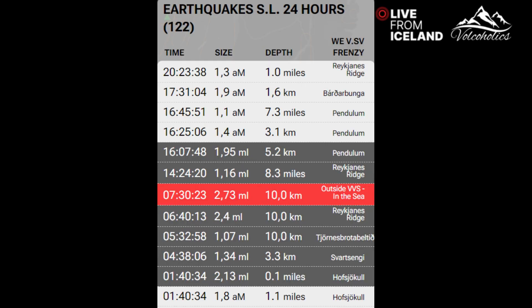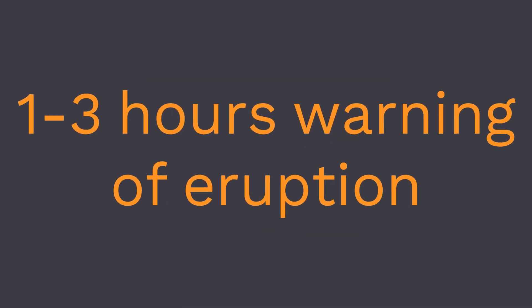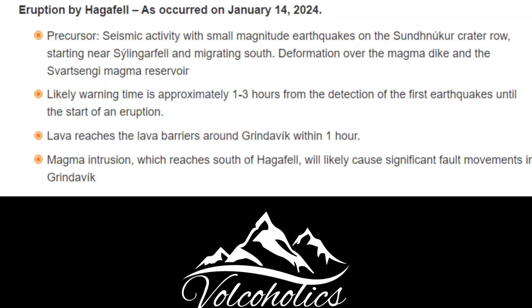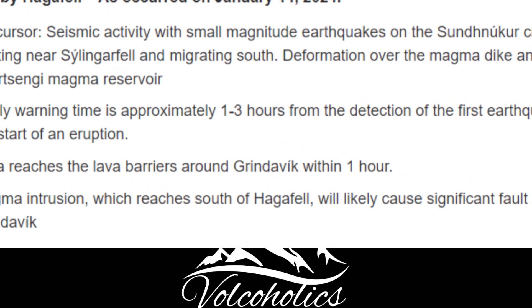The second scenario is an eruption by Hagerfeld, as occurred on January 14, 2024. Its precursors would be seismic activity with small-magnitude earthquakes on the Sandnuka crater row, starting near Silingafel and migrating south, and deformation over the magma dike and the Svartsenji magma reservoir. The likely warning time is approximately one to three hours from the detection of the first earthquakes until the start of an eruption. Lava would reach the lava barriers around Grindavik within one hour. Magma intrusion which reaches south of Hagerfeld will likely cause significant fault movements in Grindavik.